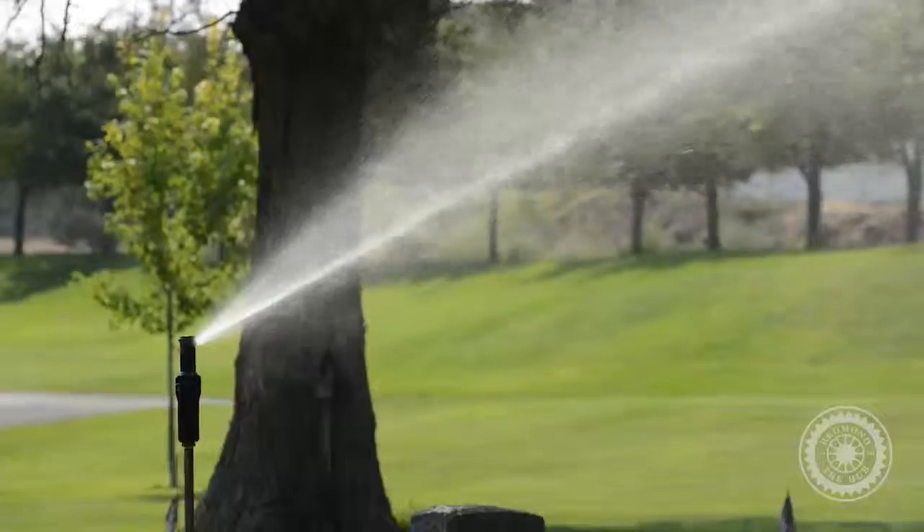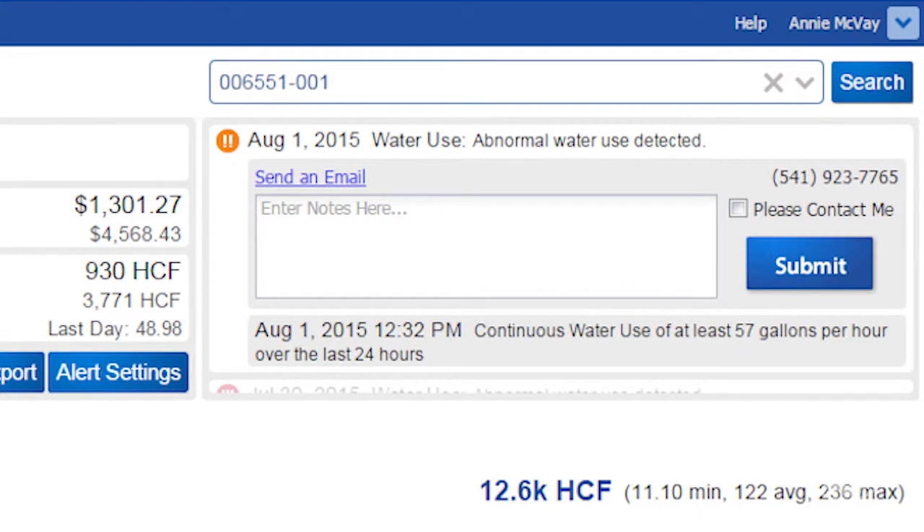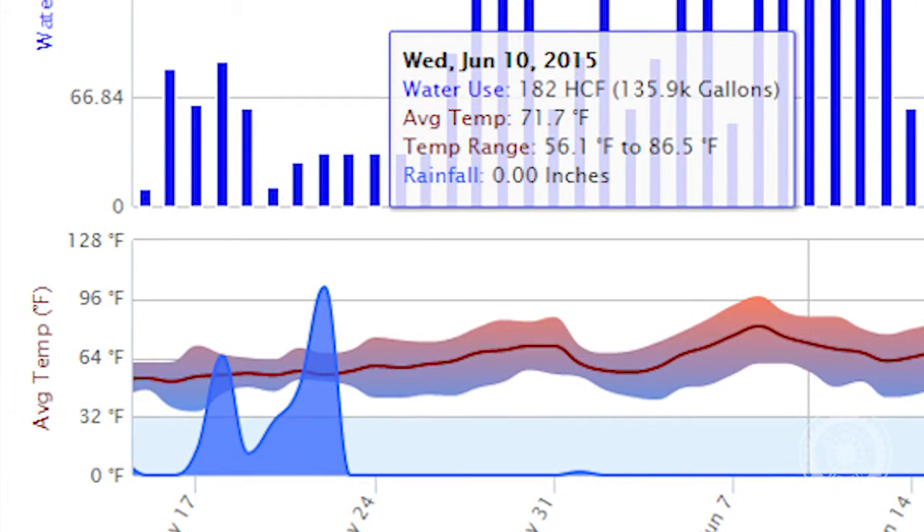Advanced settings allow you to set daily or hourly alerts. Hourly alerts can come in handy if you are away from home when a leak occurs. There are a lot of other things you can do including monitoring temperature and daily rainfall.